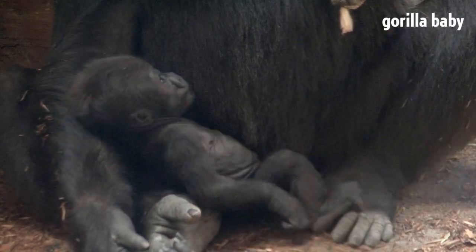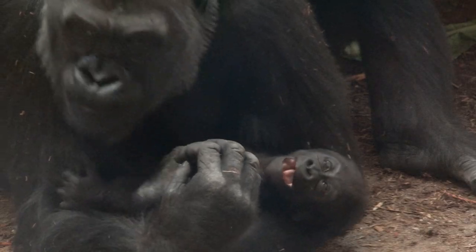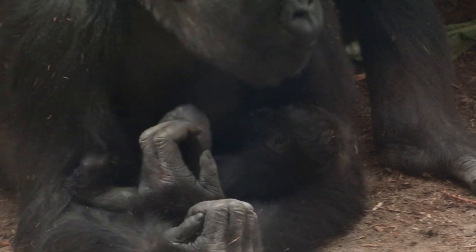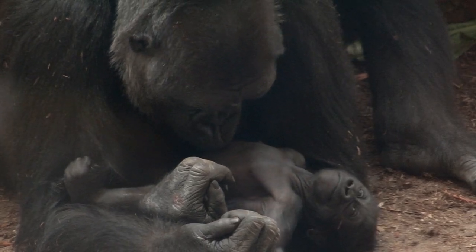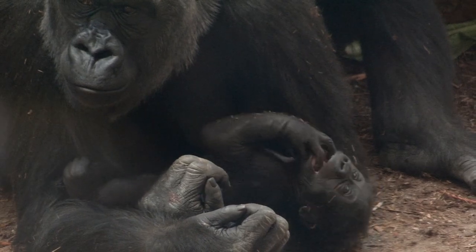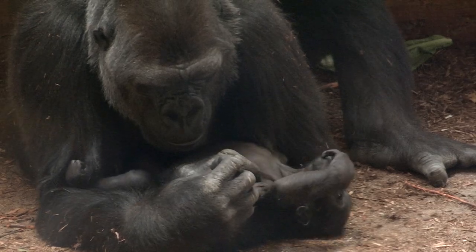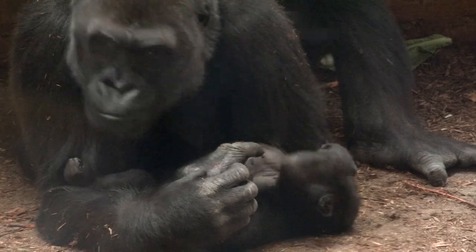A couple of fun facts about our gorillas: they live in family units just like you and me, called troops. Our baby gorilla was on exhibit from day one — it's very enriching for the whole family to participate in raising this baby gorilla. Like humans, babies need a lot of nurturing and mother care. The baby in the first couple of weeks was grasping really strong to her mother's chest, so we didn't know the sex for probably a month, and now we know it's a baby girl.